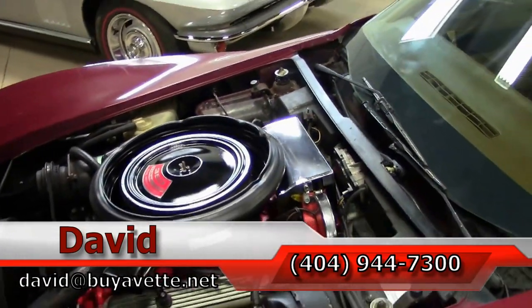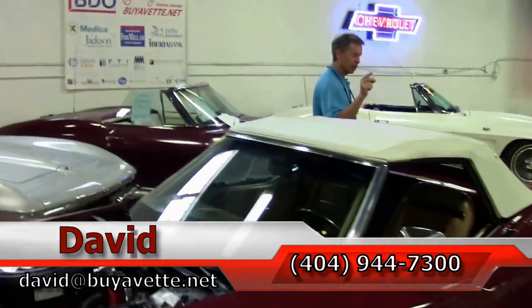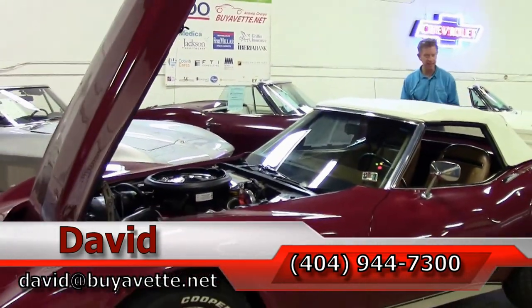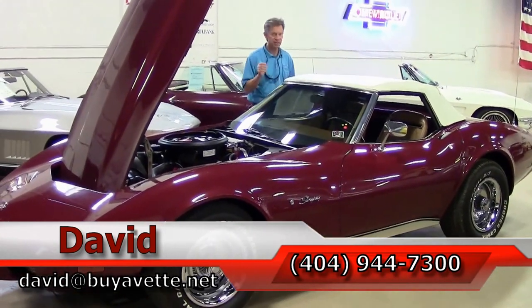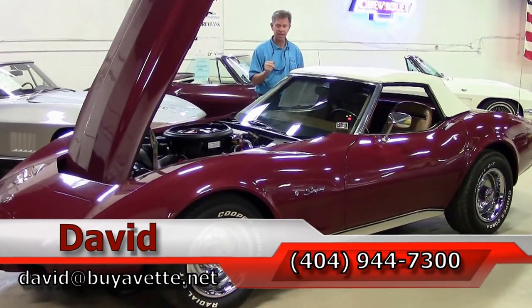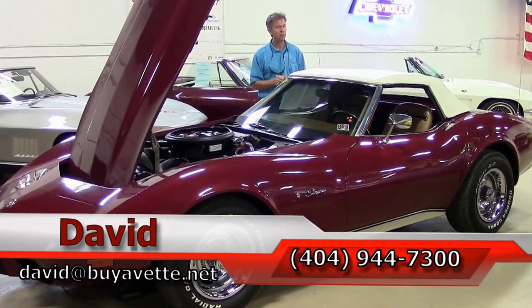Just one more new arrival — another great Corvette at Buy A Vet in Atlanta. Remember, if you're looking for a Corvette, email me at david@buyavet.net, call me, and always ask for David.